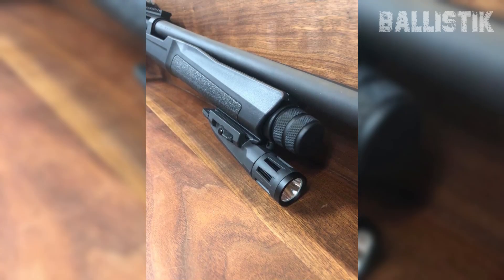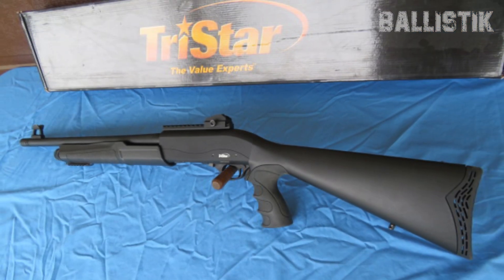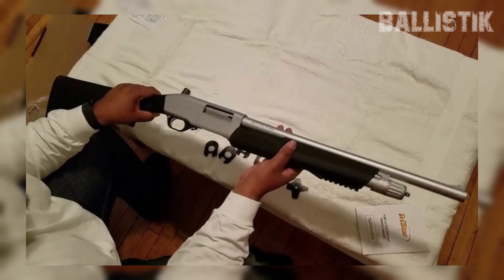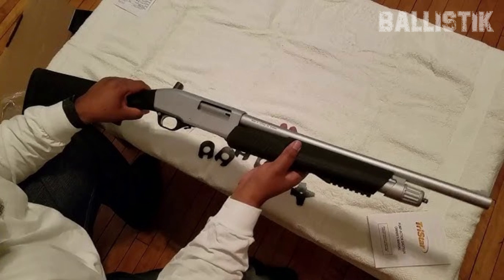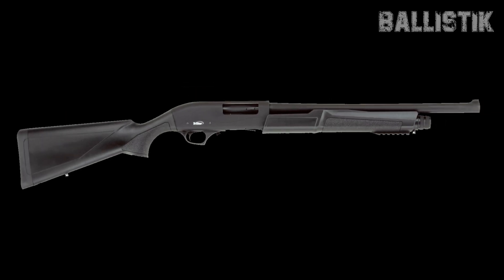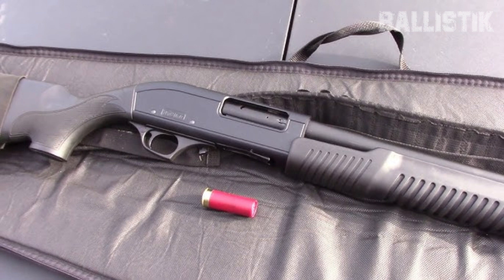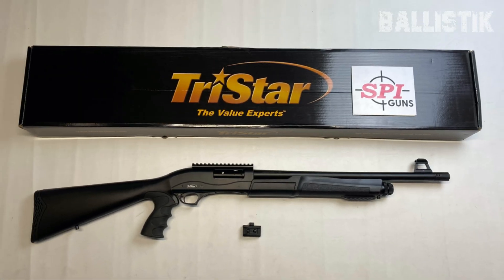The 18.5-inch barrel and 5+1 round capacity mean you've got enough firepower without the gun being too bulky. It's just the right size for maneuvering around your home. What really sets the Cobra 3 Force apart are the extras. It's decked out with Picatinny rails on top and underneath, so you can easily slap on a light or other accessories — super handy for those bump-in-the-night situations. Plus, it's got ghost ring sights pre-installed, which are a big win for quick and accurate aiming. It's also got a return spring in the forestock that makes reloading quicker and easier, which is a big plus when seconds count.